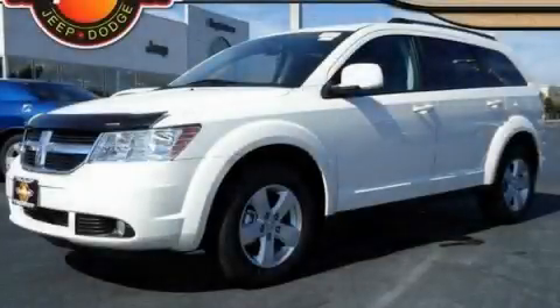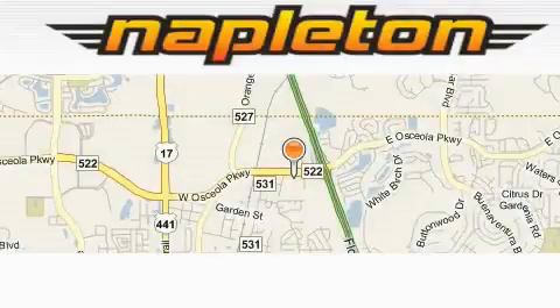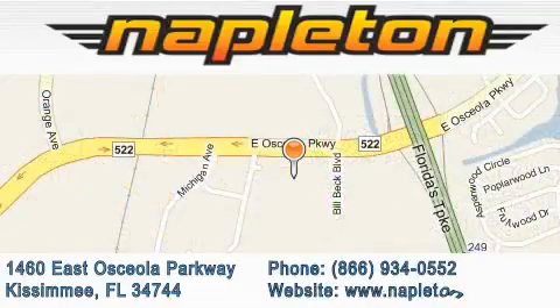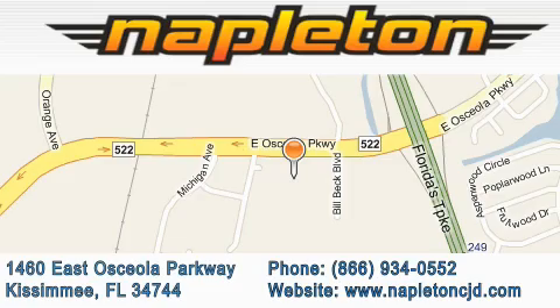This vehicle is sure to sell fast. Call and arrange your test drive today. Napleton Chrysler Jeep Dodge is located at 1460 East Osceola Parkway in Kissimmee. Our goal is to exceed all of your expectations to ensure that you'll return for future visits.